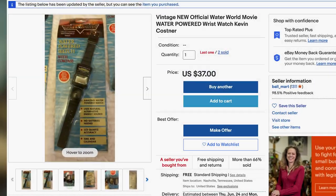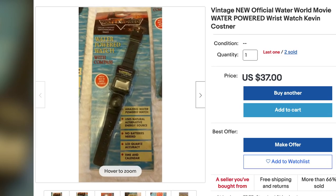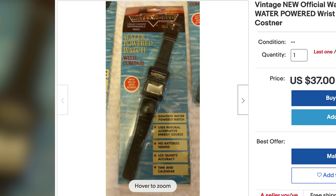I recently acquired this item through eBay.com, and while I've been monitoring eBay for rare Waterworld items for quite a few years, this is the only listing that I've ever seen for this most uncommon collectible.